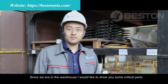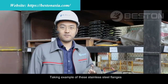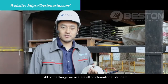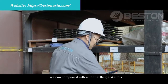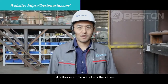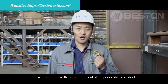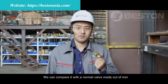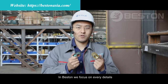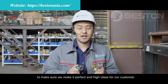Since we are in the warehouse, I would like to show you some critical parts. Take an example of these stainless steel flanges — all of the flanges we use are of international standard. We can compare it with a normal flange like this, which is rusty and brittle. Another example is the valves: we use valves made out of copper or stainless steel. We can compare it with a normal valve made out of iron — the difference is huge. In Fasten, we focus on every detail to make sure that we make it perfect and high-class for our customers.